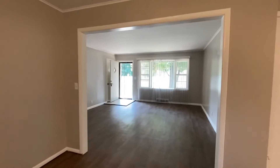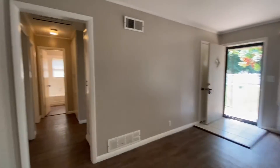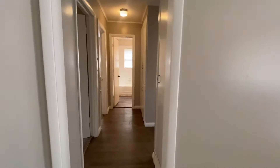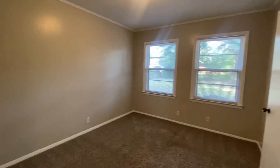Now we're going to walk through to see the three bedrooms. This house is all central heat and air. It's a really light gray color throughout, so all the rooms are the same with bright white trim.